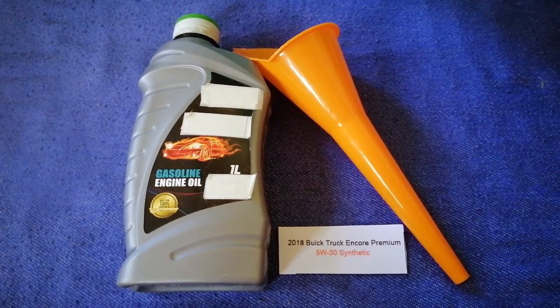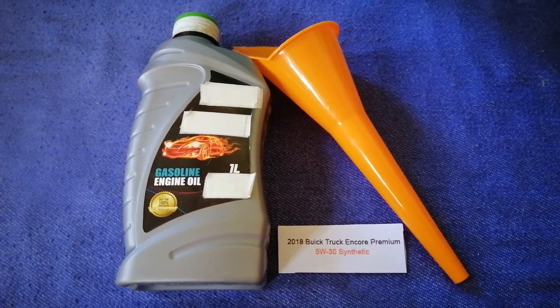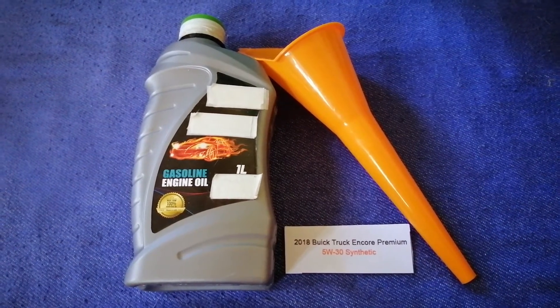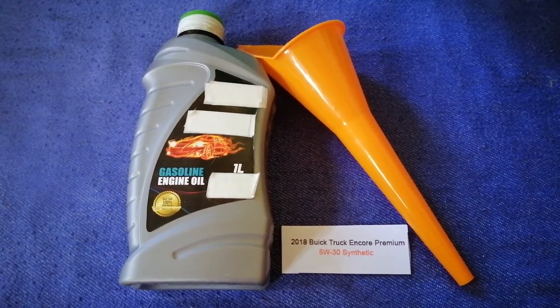So once again, the oil type for the 2018 Buick Encore Premium is 5W-30 synthetic. If your 2018 Buick Encore Premium uses a different type of oil, or if you know a cheaper place to buy oil, make sure to leave a comment.